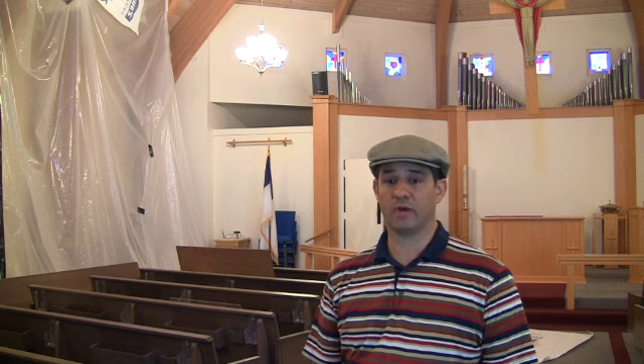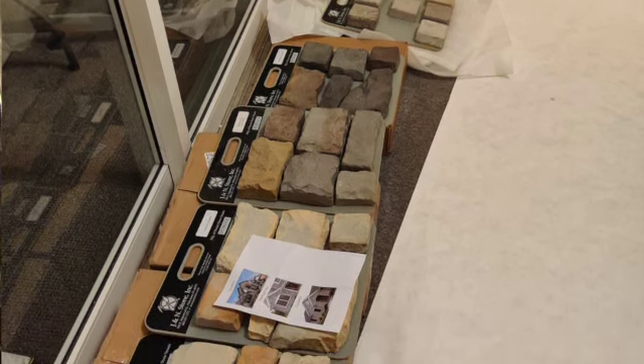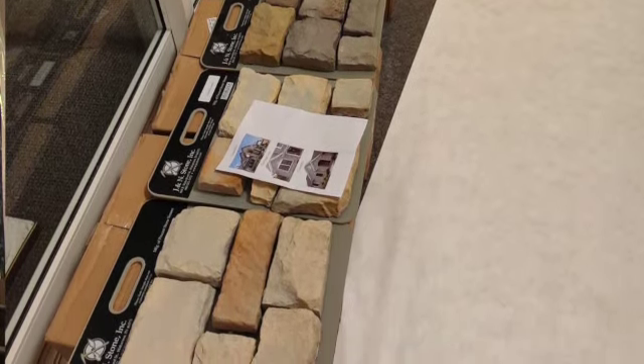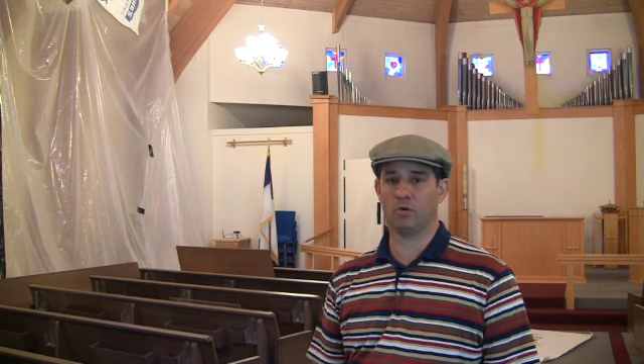We'd like to share a little bit about the manufactured stone that we will be installing. It is more affordable than natural stone, is lighter, and will repel all forms of moisture. Among the samples that we've seen, we have found one that comes close to our original color and shade and have ordered it for installation.